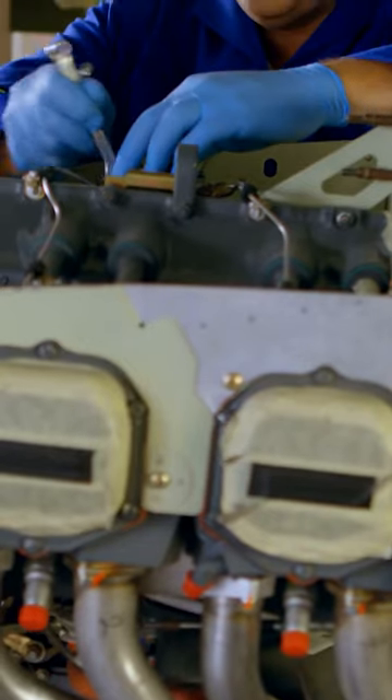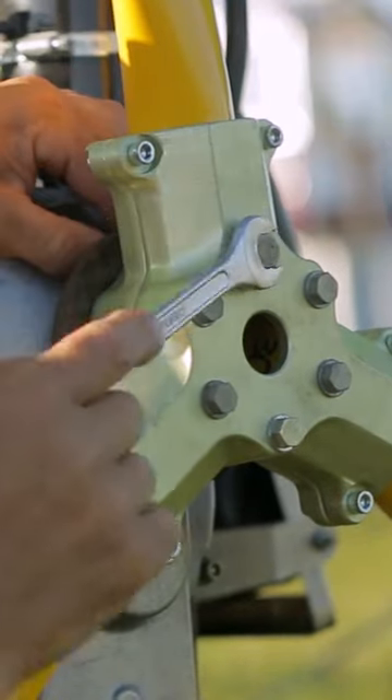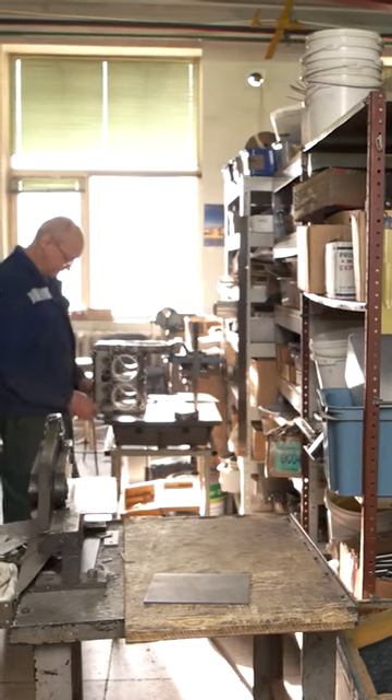Spare aviation parts could possibly include engines, propellers, tools, miscellaneous parts, aircraft handling and servicing equipment, etc.